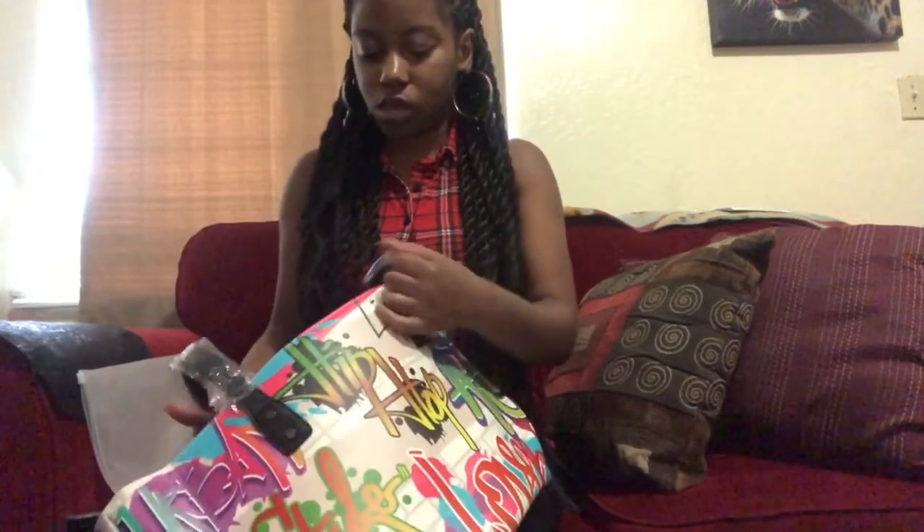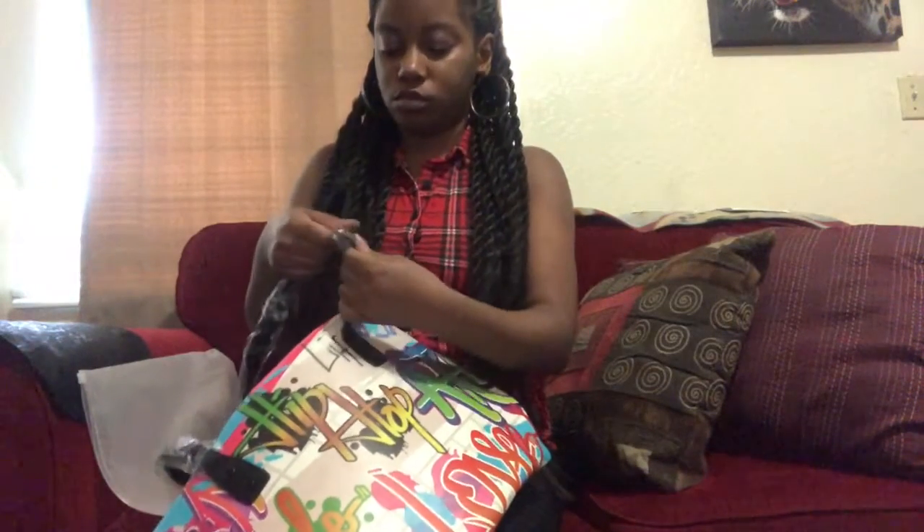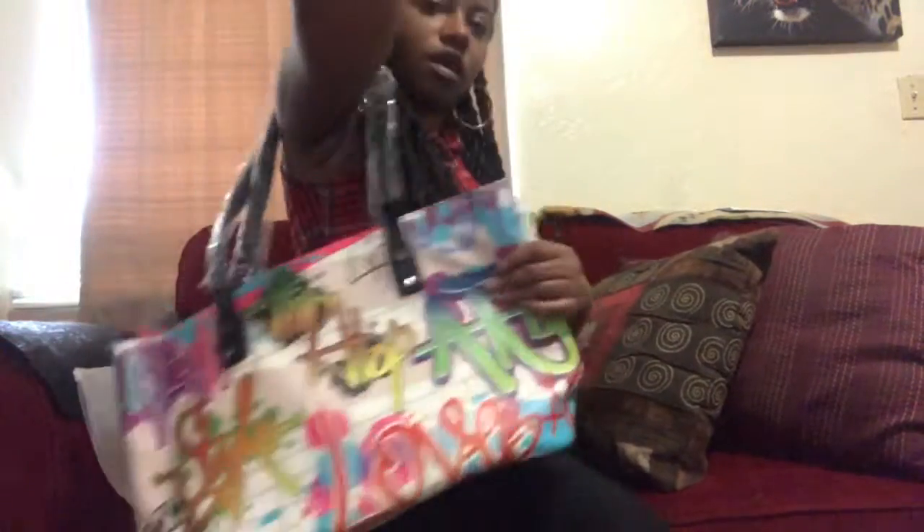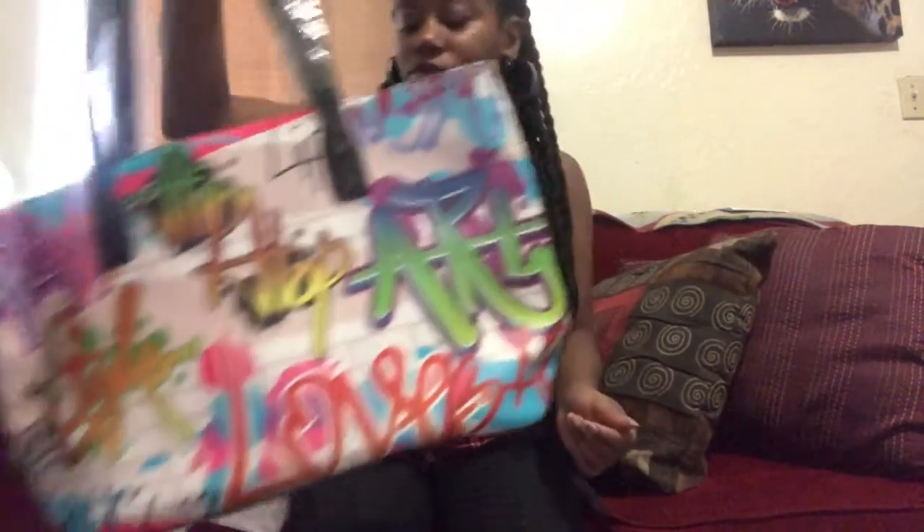And it's a handbag made from a suede material. This looks pretty decent and I love it. It has a big, pretty thick, nice-sized handbag.